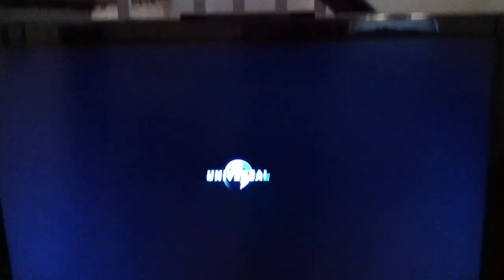It says 'play' and the timer's going. Now we're good. But it's not playing - it's still loading. More loading.